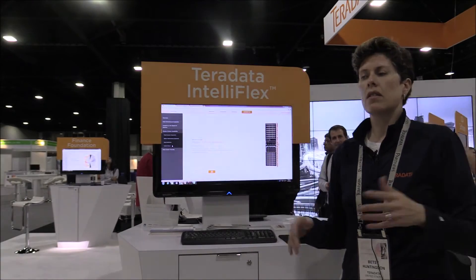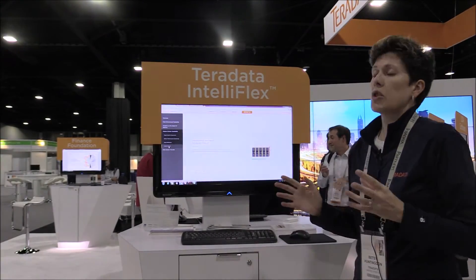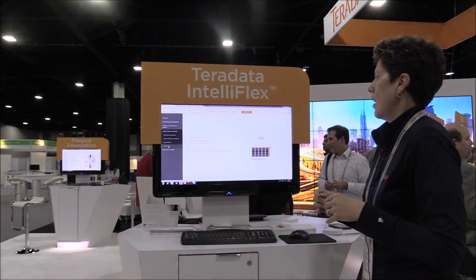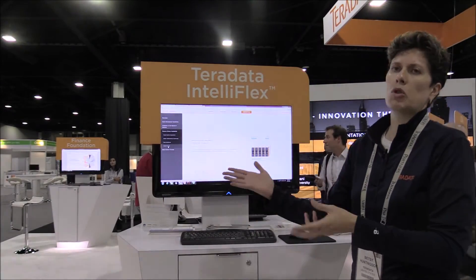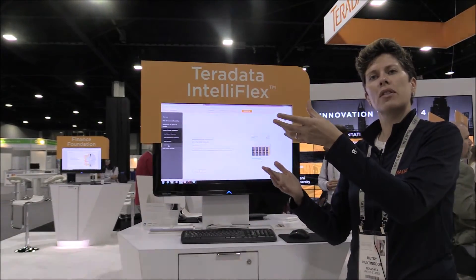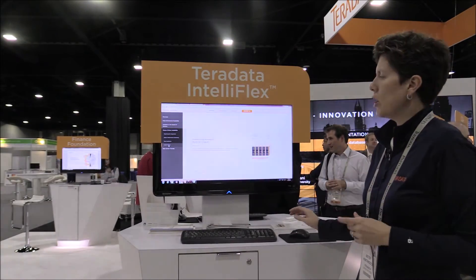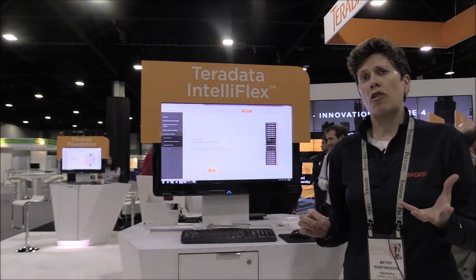This is also a function of our hybrid cloud capability, which we've talked about a lot today. We can shift workloads from their on-premises system — which would be the IntelliFlex — up to Amazon or up to the Teradata managed cloud using Unity and QueryGrid.